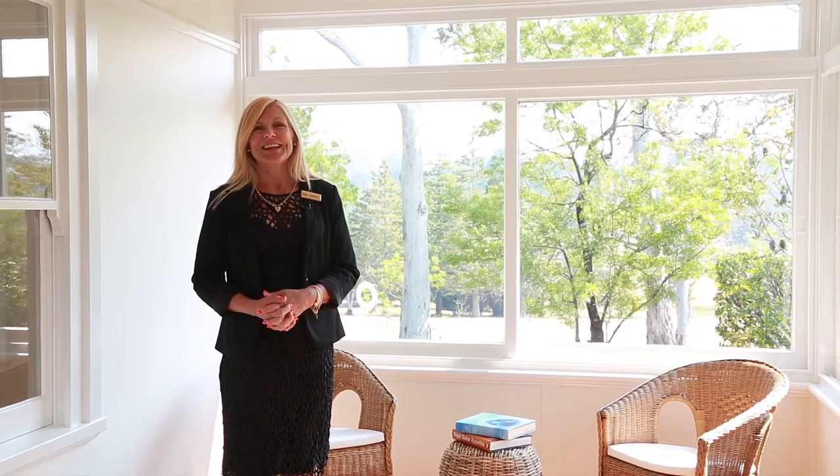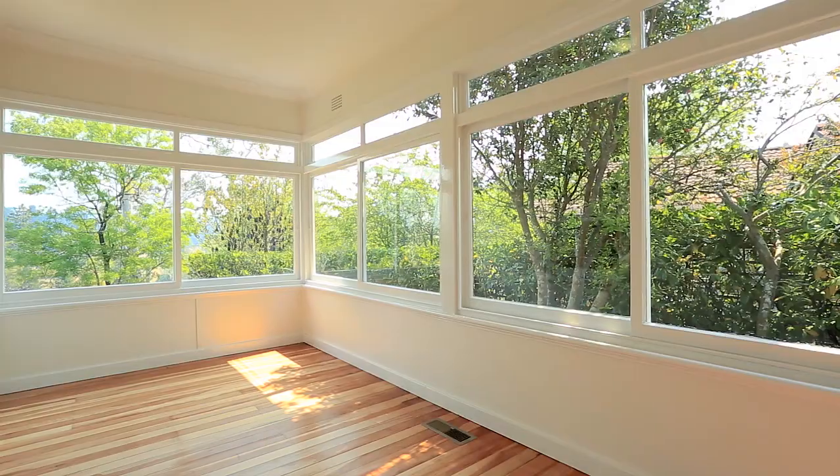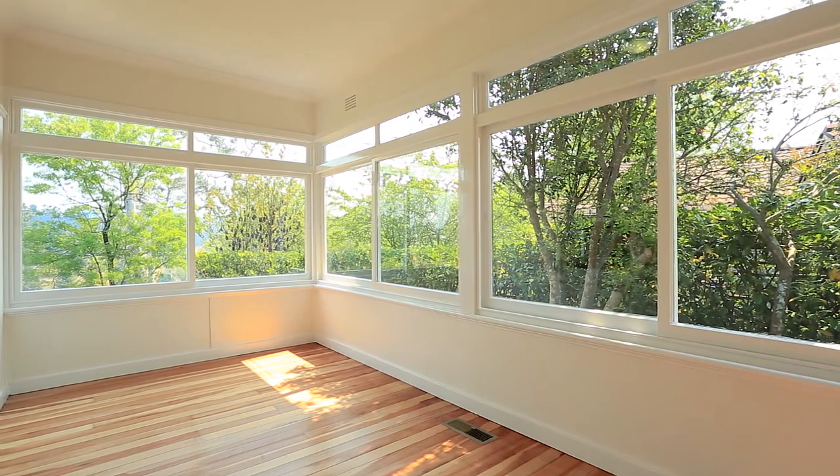This is absolutely my favorite room in the whole house. It's very private, it's got lots of glass and it also has views over the golf course.